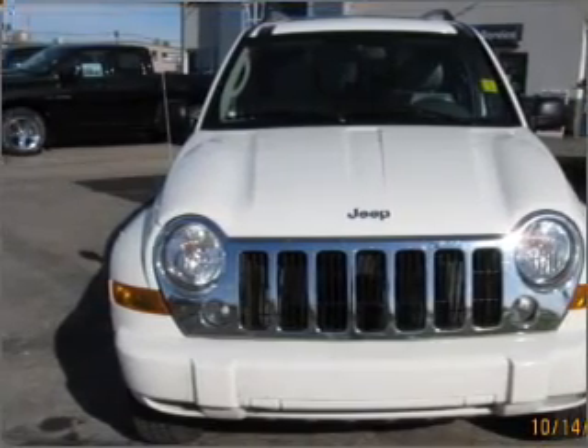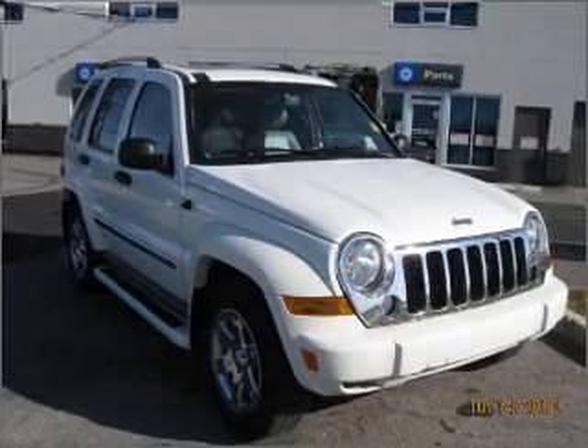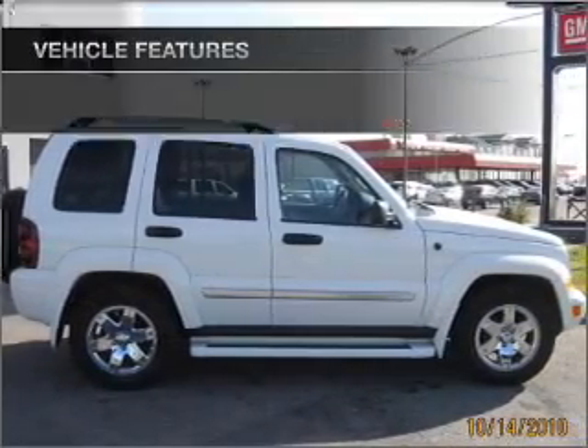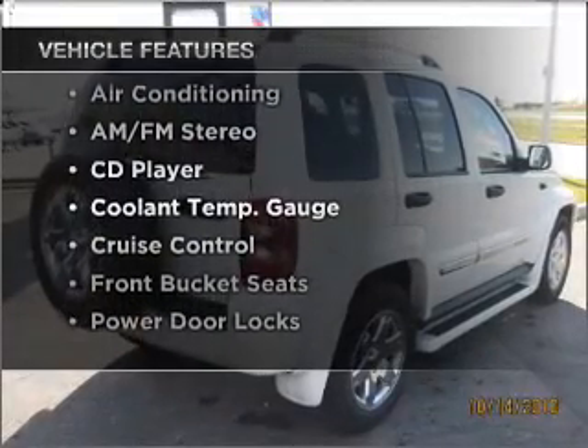With a reliable engine that responds smoothly to its automatic transmission. Brake safely with the anti-lock braking system. Let the sun shine in with a sunroof. And with these notable features, you won't want to miss out on the opportunity to own this amazing vehicle.